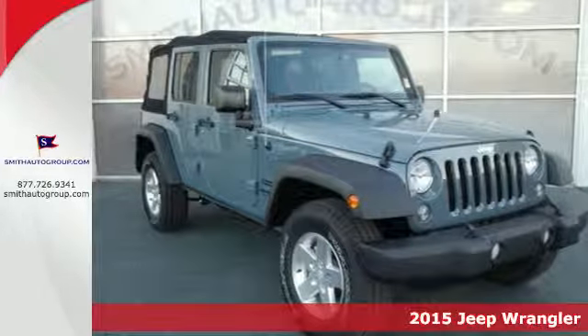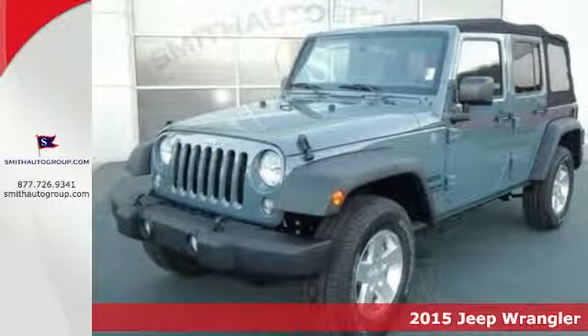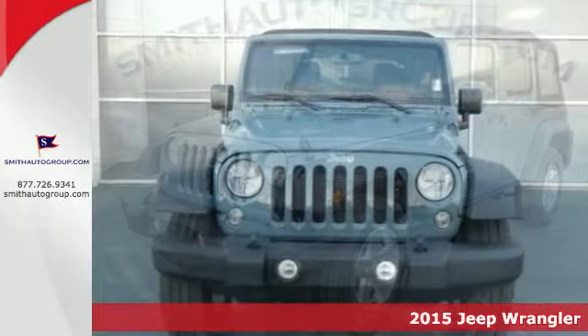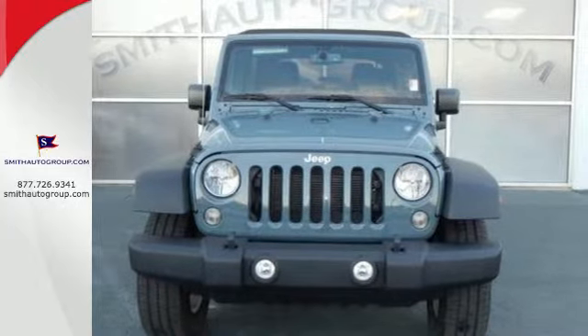Here's a 2015 Jeep Wrangler Unlimited. Illuminated footwells and cup holders and the fold and tumble seats invite you beyond its four doors and into its interior. That is, if you choose to make it an interior.